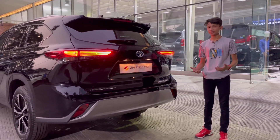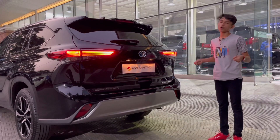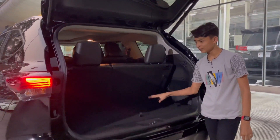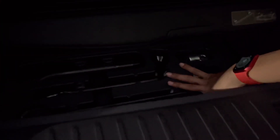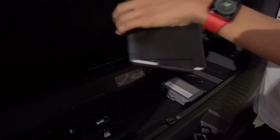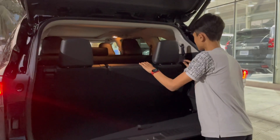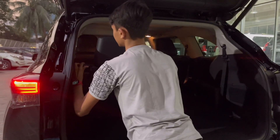So here we have the boot open. There is a special feature — when you have groceries, you can put your foot in your pocket and the power tailgate automatically opens. Here is 320 liters of storage, very much for a three-row car. Under the floor there are tools — a tow hook, Toyota nut bolts, the owner's manual, a Toyota bag with a leather strap, and the parcel cover.